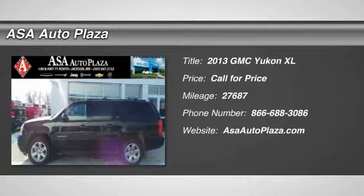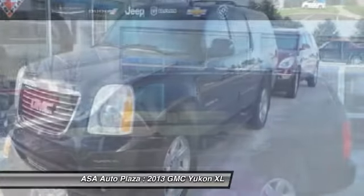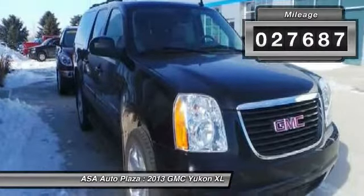The 2013 GMC Yukon XL. The GMC Yukon XL is a great choice for families who need a full-size SUV with maximum seating. The looks don't hurt either. This vehicle has less than 30,000 miles.